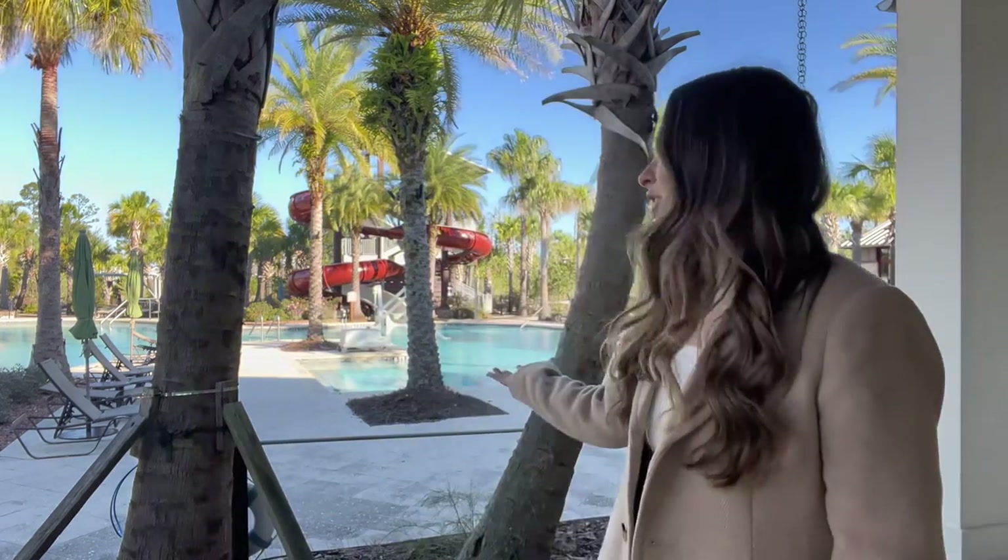So first, let's talk about this beautiful amenity center behind me. Shearwater has some of the best amenities here in St. John's, Florida. As you can see, there is a resort style pool and a water slide.